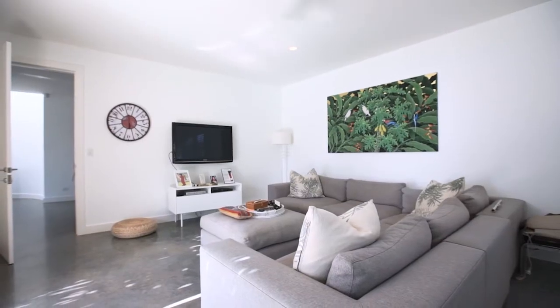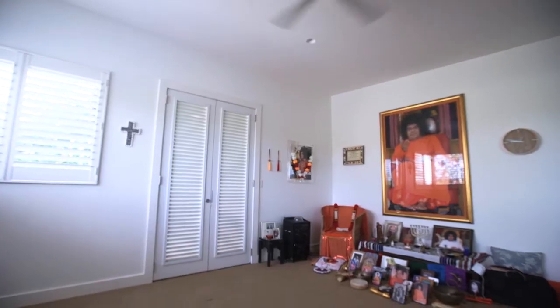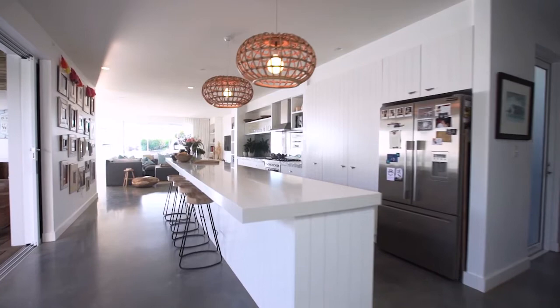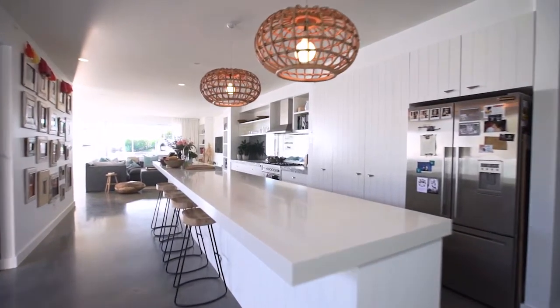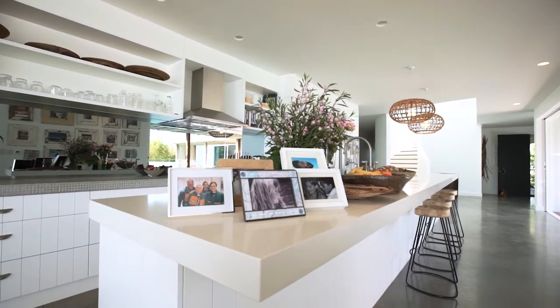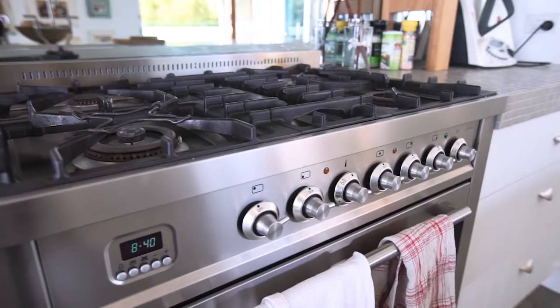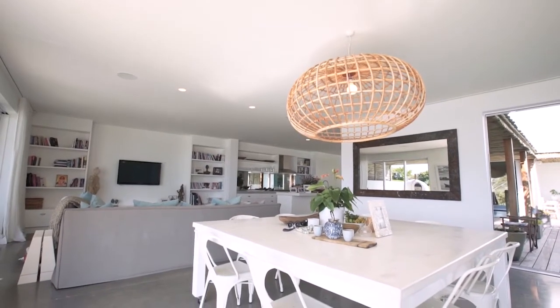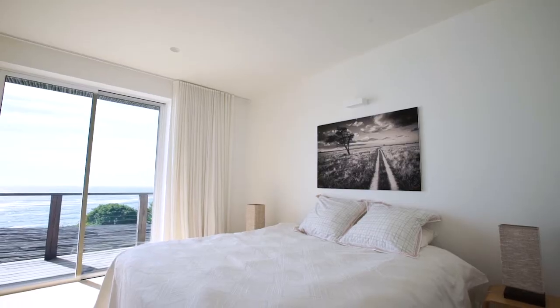A separate family room, rumpus room, plus a serene yoga and meditation room on the ground floor. At its center is the gleaming chef's kitchen with thick Caesarstone island bench, imported appliances, custom joinery, and a natural gathering spot in the center of the home.